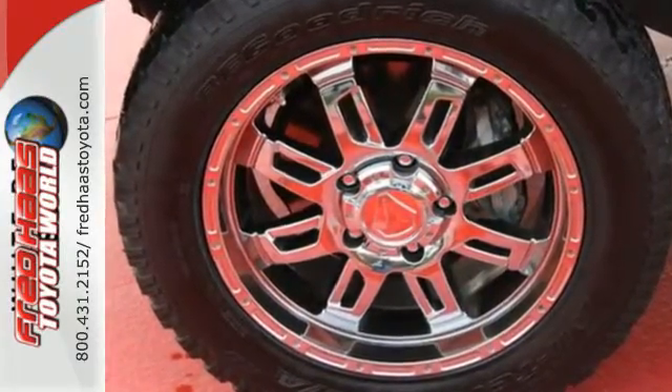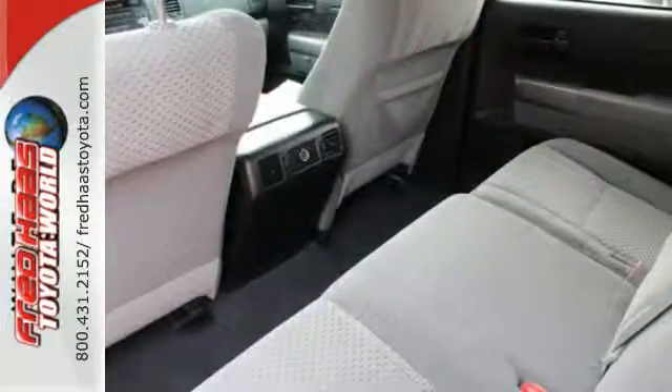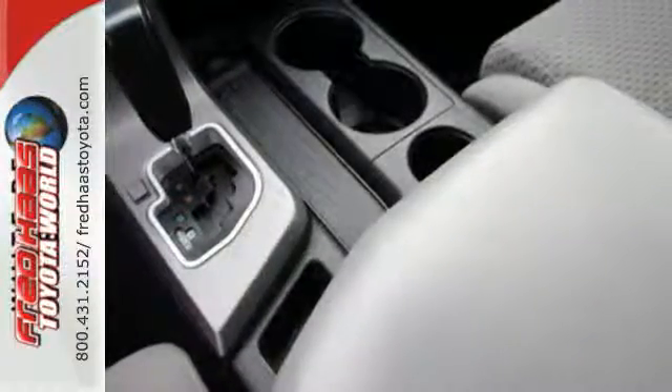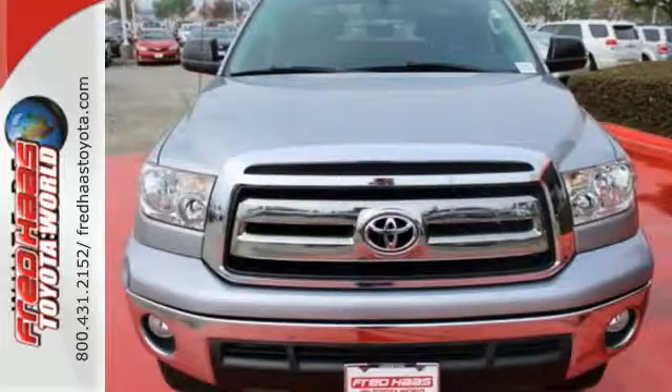Plus, it is exceptionally comfortable and easy to drive. The interior is well-equipped with air conditioning, a CD player, and multiple airbags to help keep you safe. This 2013 Tundra is ready to get to work. Come check it out today.